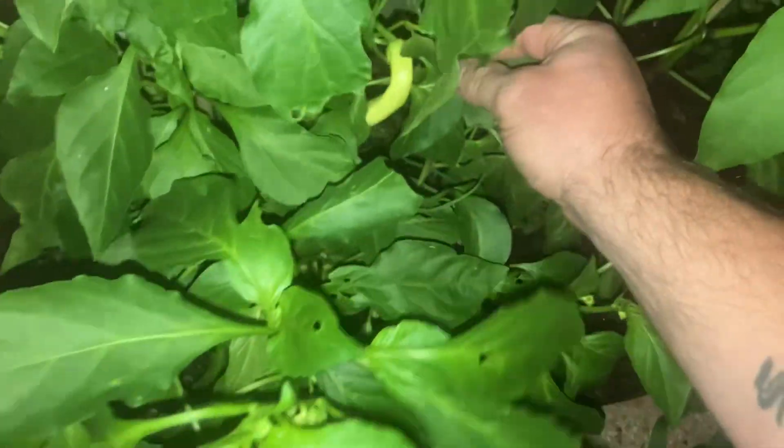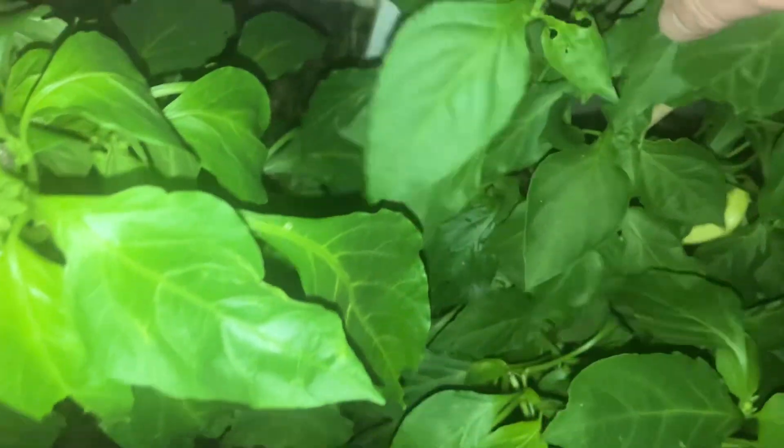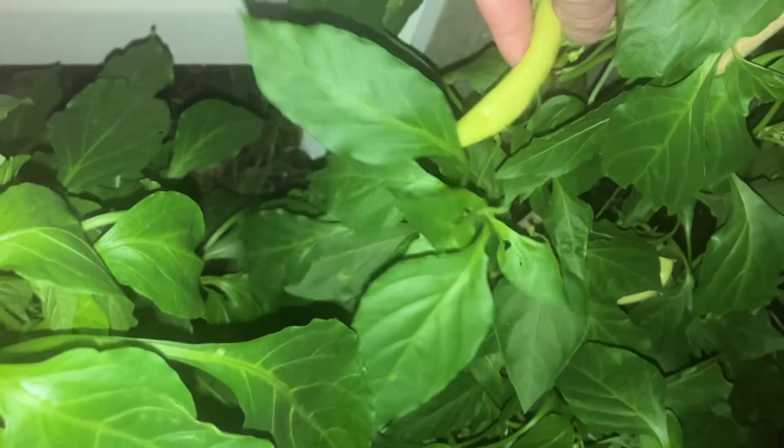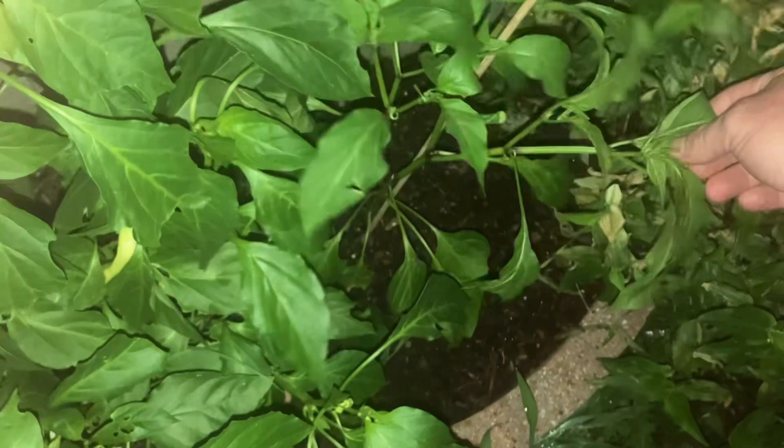All right, we're looking at the banana peppers here. They're producing. Don't tell me I don't know what I'm talking about — anybody can do that.